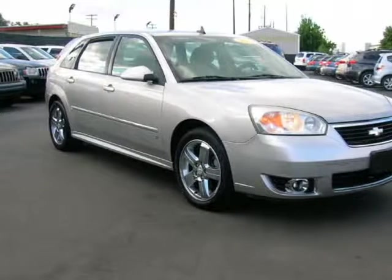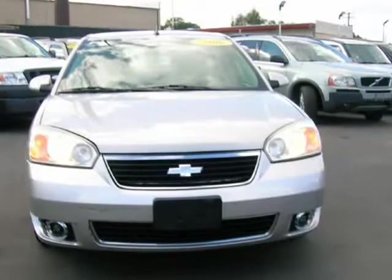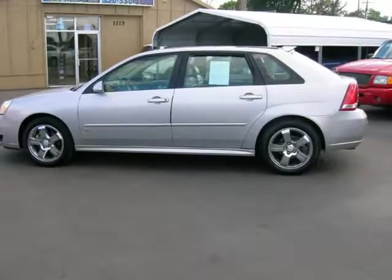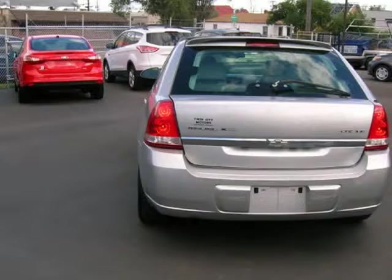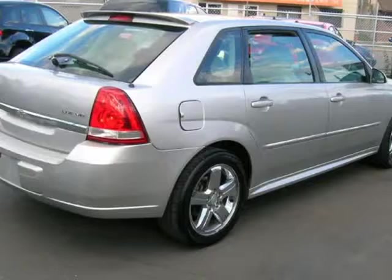This 2006 Chevrolet Malibu is brought to you by Avalanche Auto Sales. Because we are dedicated to delivering our customers the best service, our vehicles are available to view by appointment. Please call ahead and ask for tips so that I can schedule a time just for you. 720-297-8604. Financing available.